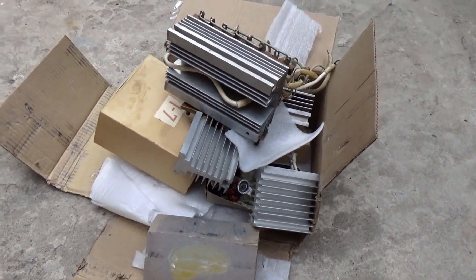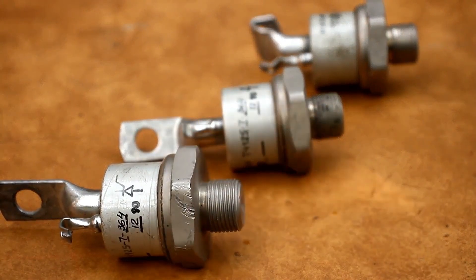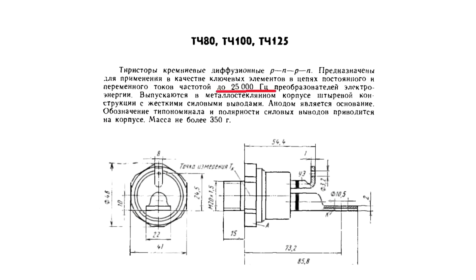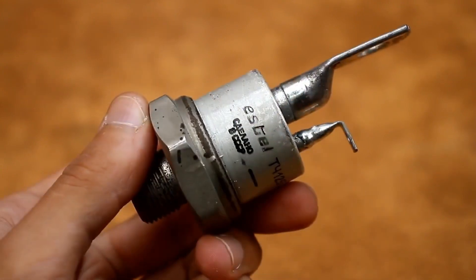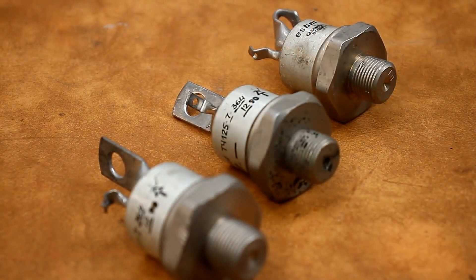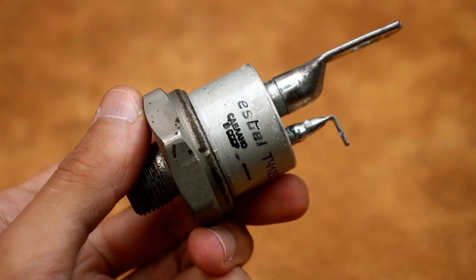And the best part at the end: power thyristors TC-125-7. These thyristors are notable for being high-frequency and can operate at frequencies up to 25 kHz, with a decent average current of 125A and a voltage of 700V. Such thyristors can be successfully used in inverter converters and rectifying devices — based on them, you can even make a welding inverter. The maximum current is 196A and the peak short-term current is up to 3500A.